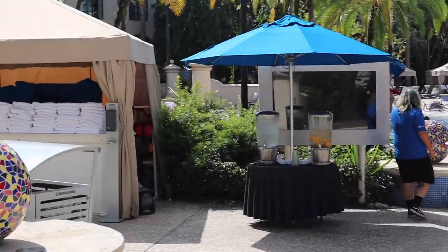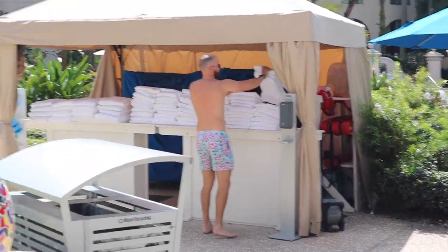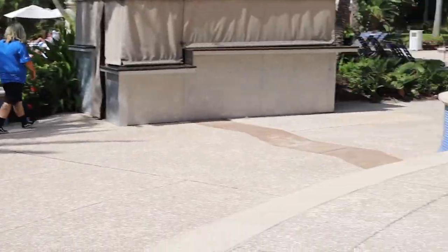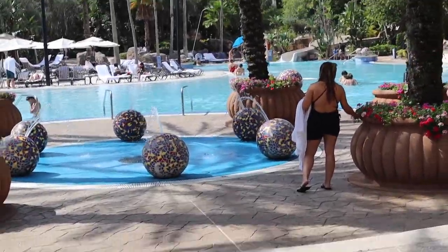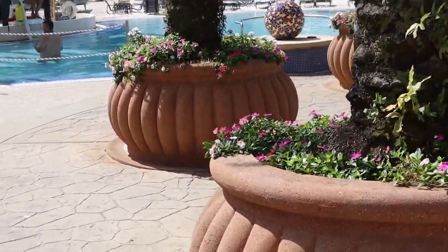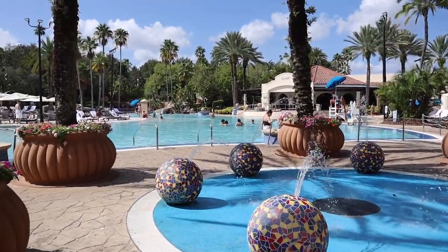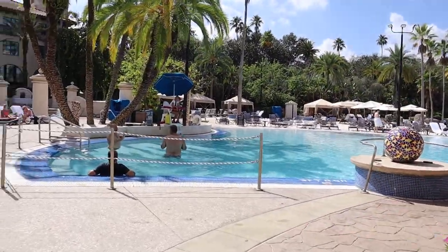Here we are at the pool at the Hard Rock. Right when you come in on your left you can grab some towels — they also have some water and flavored water. There are cabana rentals all around the pool; you can just ask about those if you're having a birthday or a special occasion. One of the really unique things about the pool here at the Hard Rock is that it plays music underwater — a pretty cool feature you definitely don't have at the other Universal pools. There are lots of little splash areas here, and this is definitely one of the benefits of the Hard Rock: this really awesome pool.